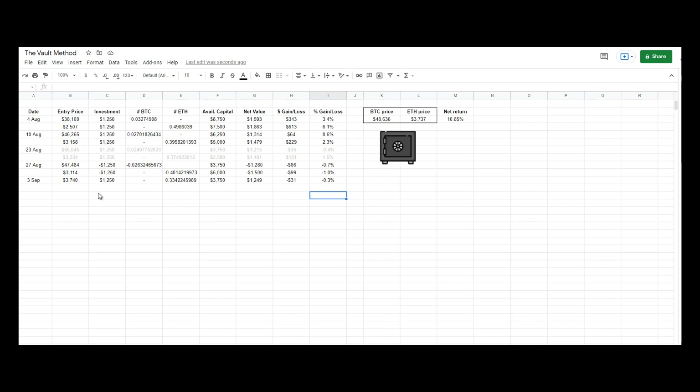I have allocated 75% of my full allocation for Ether, and 50% of the full allocation for Bitcoin. And right now, this full investment position is sitting on an approximate 10.8% return.